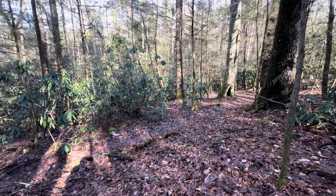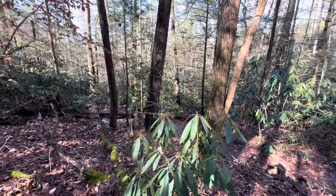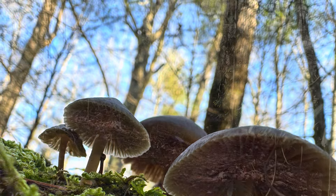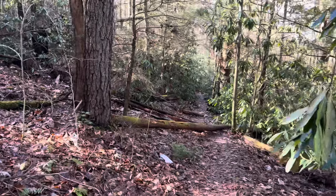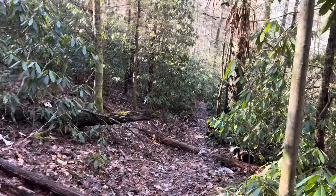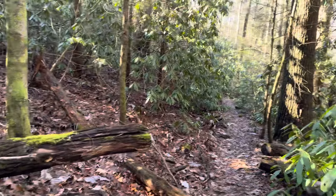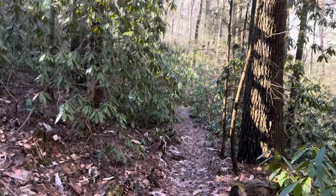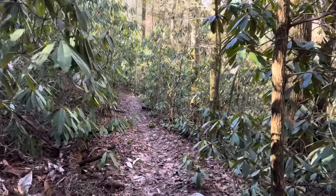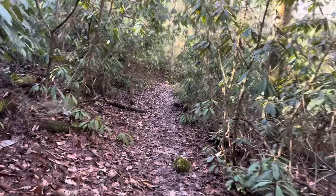After thrashing through roto, mountain laurel, greenbrier, and all the fun stuff all morning, this is a welcome sight to see — even if it is my least favorite trail in the gorge, the Osborne Bend. You never hear me saying anything good about the Osborne Bend. It is my least favorite trail in the gorge, even though I do find myself on it several times each year. The only good thing about the Osborne Bend is it makes easier access into the Clifty Wilderness and allows easier hiking back to the truck after bushwhacking all morning.